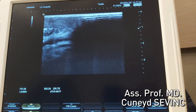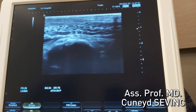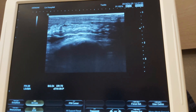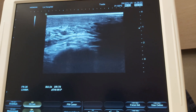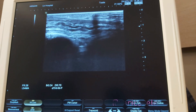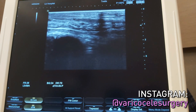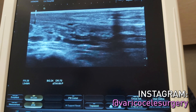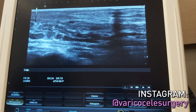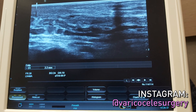We look for the varicose veins. This is after the procedure, just three days after the procedure. Before the procedure, there were abundant veins with diameters of 4 millimeters and 3.5 millimeters. Just three days after the operation, all the veins are taken out. I am checking here — here is the largest remaining vein, and it is 2.2 millimeters. All the large veins are gone.